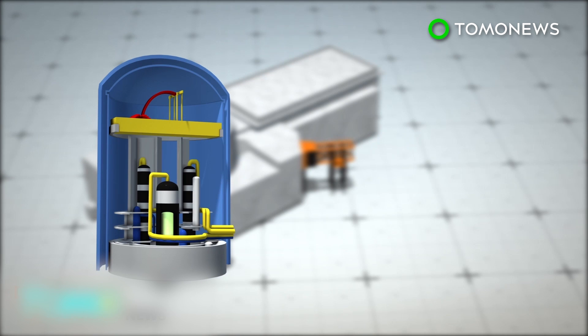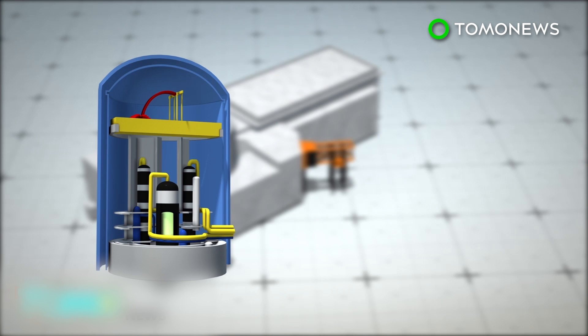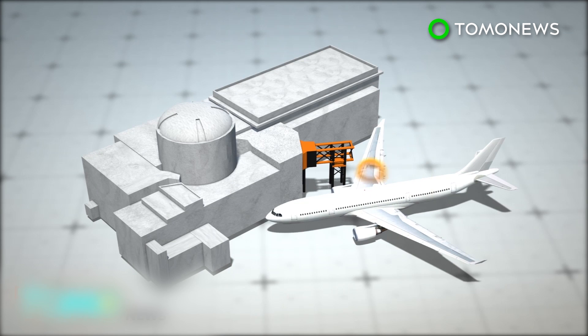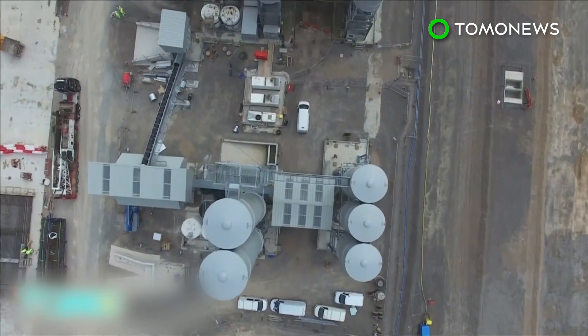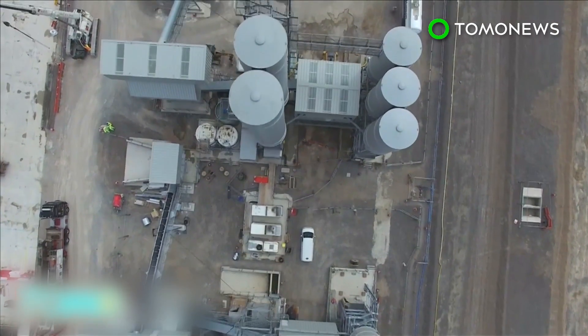The reactor building is protected by two layers of walls. The inner wall contains a steel lining, while the outer wall is designed to be strong enough to withstand the impact of a large commercial plane crash. China aims to export its nuclear reactors worldwide by selling its Hualong-1 reactor in Pakistan, Argentina, and Romania.